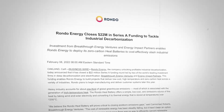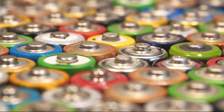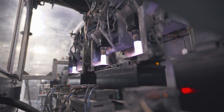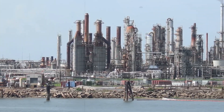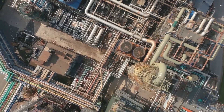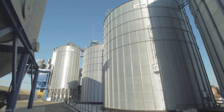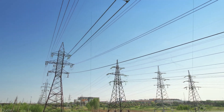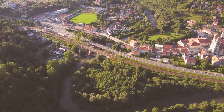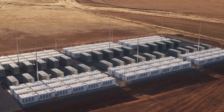The company Rondo has created a storage system that outperforms lithium-ion batteries in durability and can maintain its capacity for 50 to 100 years, at a price that is only one-fifth of the cost of lithium-ion batteries. This is not just a sensational claim — the system is already on the market, fully developed, and ready for use. It is expected to make energy storage profitable in many areas and is one of the most promising technologies of recent years.